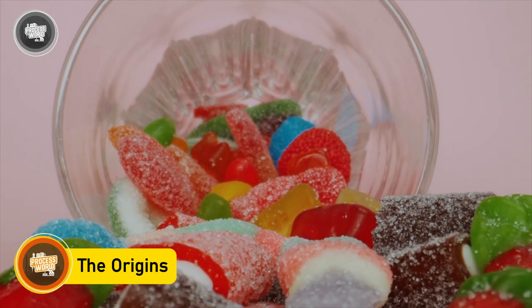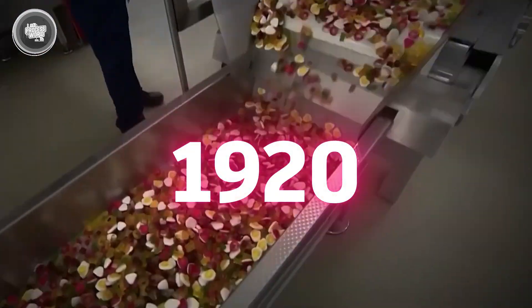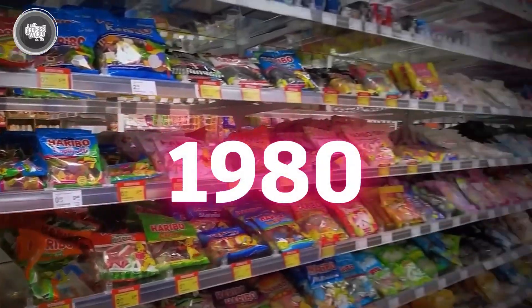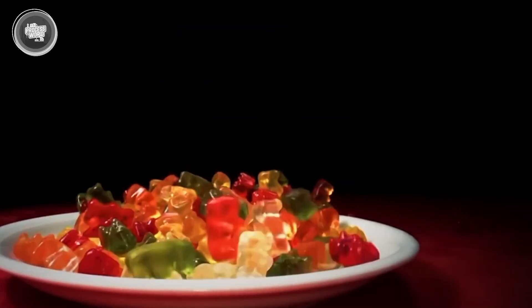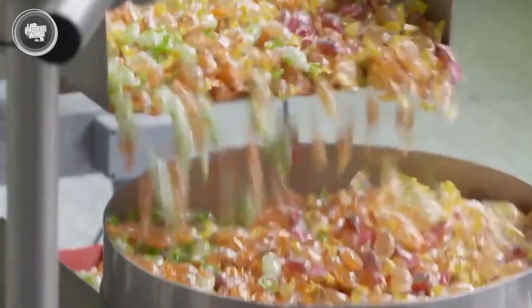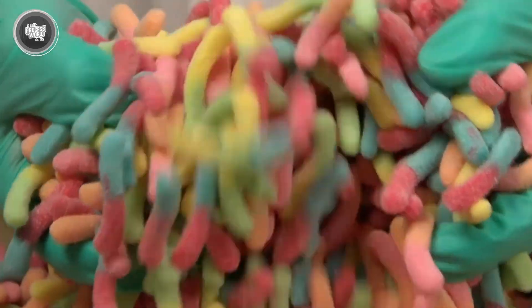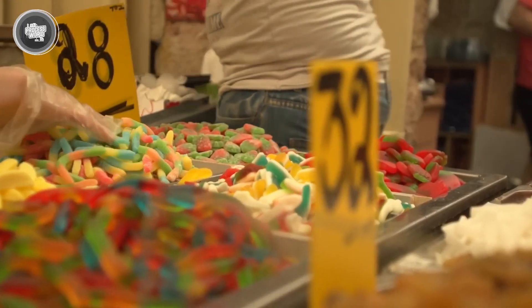Sour gummy worms didn't just crawl their way into candy bags overnight. They were born from a clever twist on an already famous treat. Back in the 1920s, a German company named Haribo introduced gummy bears and they quickly became a global hit. Fast forward to the 1980s and another German brand, Trolli, decided to shake things up — switching the gummy concept into long wiggly shapes that looked like worms, playful, strange, and perfect for catching attention especially among kids.